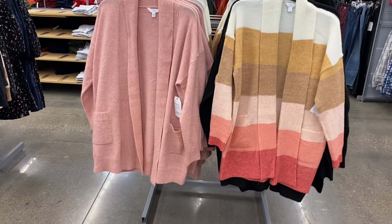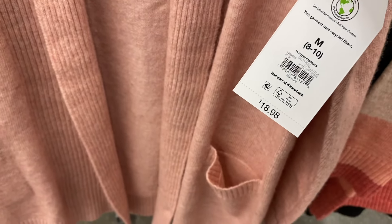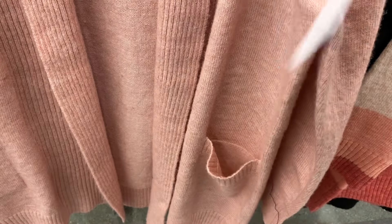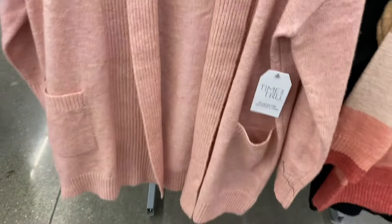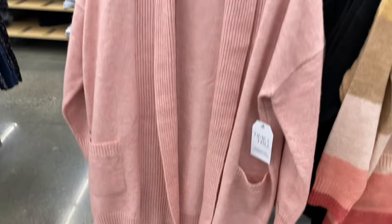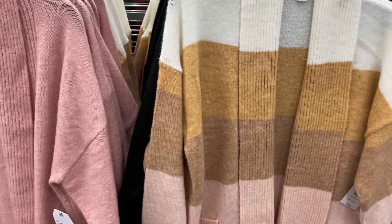I showed the one on the right last time, but now it comes in this pink color. They had it in a gold beige color but I'm not seeing that anymore. They also have it in black — they've had these forever, but now they just put new colors out. It's a fuzzy cardigan with pockets but no buttons, by Time and True.